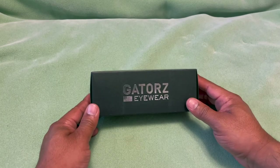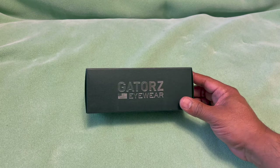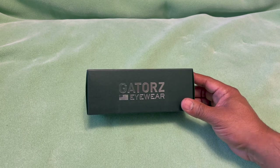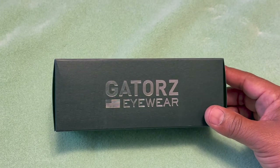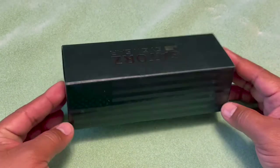Hello guys, welcome to another video of Carolina History Review. Today we're going to look at some eyewear from the guys at Gator. These are USA-made sunglasses that can also be used as safety eyewear, whether at work or just out and about to protect your eyes.